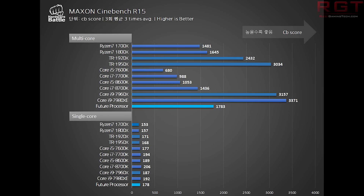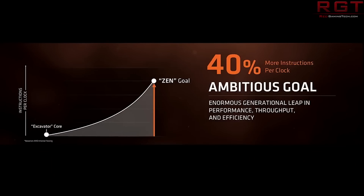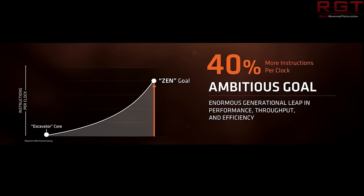The 2700X and 2700 both sport 8 cores and 16 threads with an identical cache layout, but have crucial differences. The 2700's base clock is 500 MHz slower at 3.2 GHz, with a turbo of 4.1 GHz compared to 4.35 GHz. There's also a 40-watt TDP difference — 105W versus 65W — and a $70 price differential: the 2700 costs $300 compared to $369 for the 2700X.